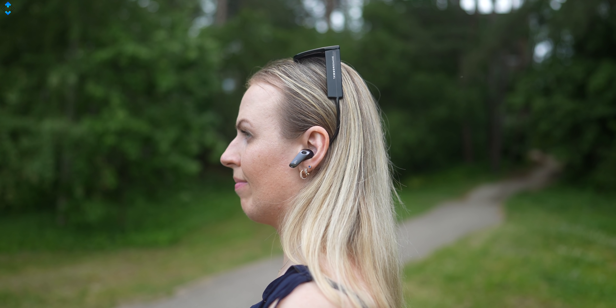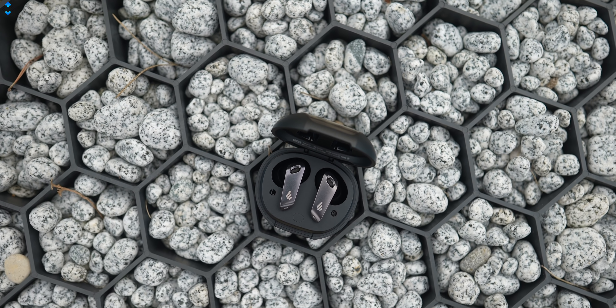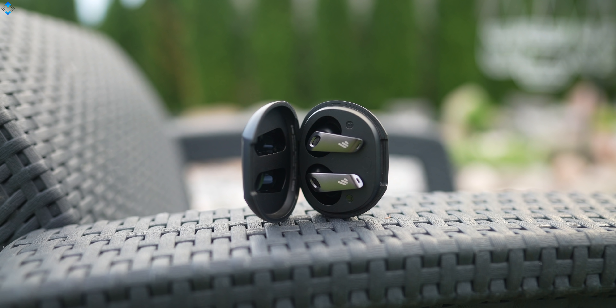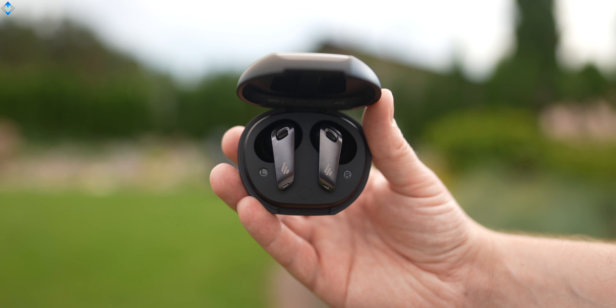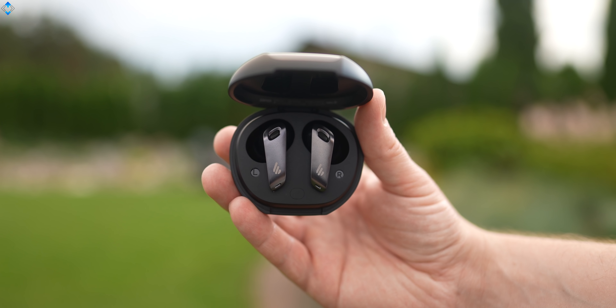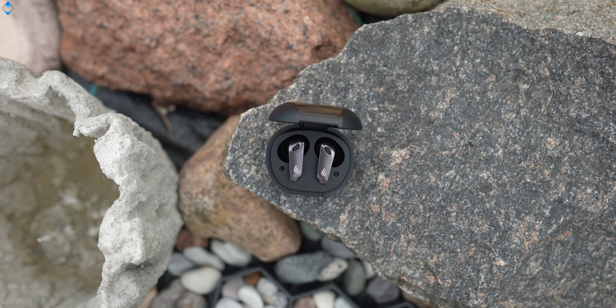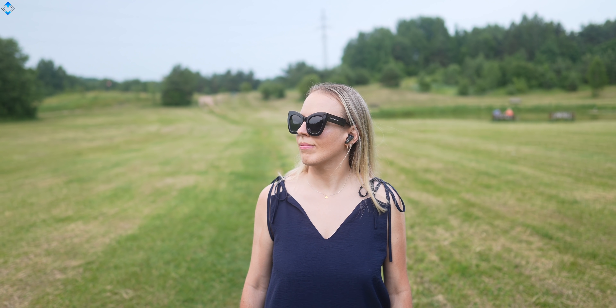When it comes to battery life, you can get 5 hours on a single charge with active noise cancellation on, and the charging case gives you an additional 15 hours. With ANC off, you can expect 6 hours from the earphones and the case will give you an additional 18 hours of music playback. Charging time from 0 to full takes only 1 hour, and less than 10 minutes of charging will give you 1 hour of battery life.